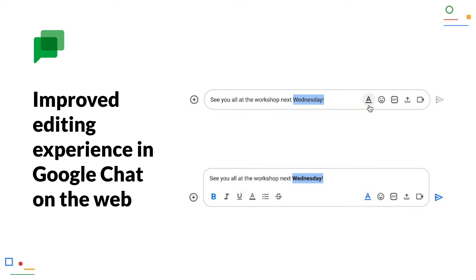Improved editing experience in Google Chat on the web. Until now you could only format text in Google Chat if you knew the right text characters — for example, an asterisk at the beginning and end of a text for bold. Now the formatting options can also be done via the graphical user interface. Simply highlight the desired text, click on the new underlined A in the chat, and then click on the desired formatting icon.